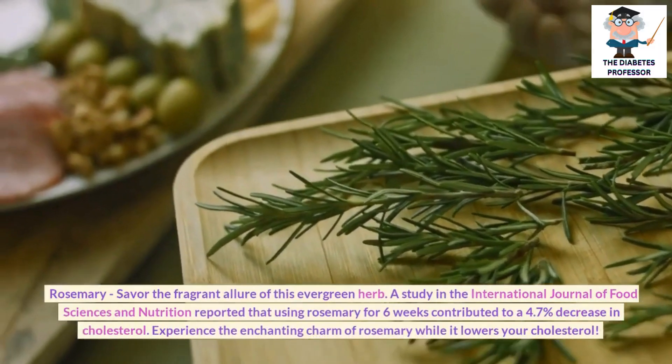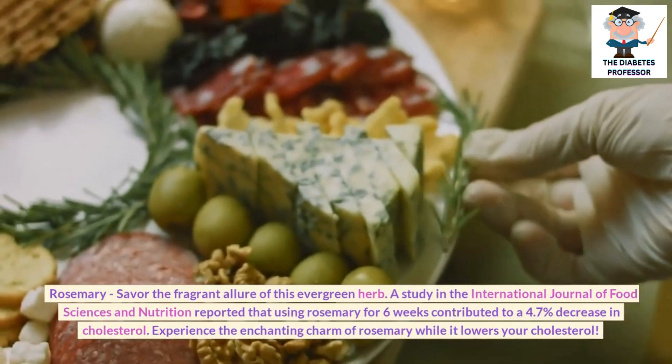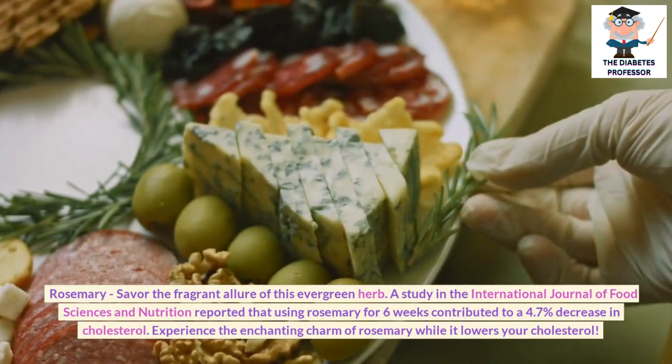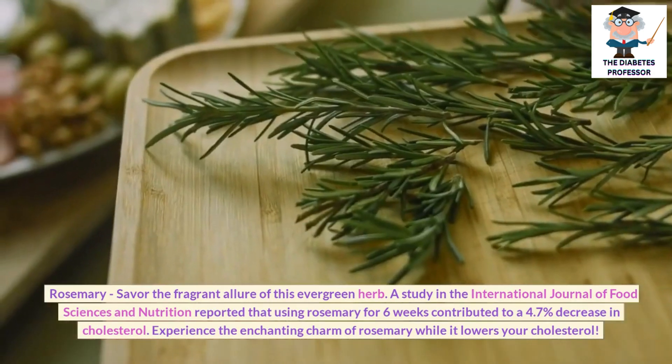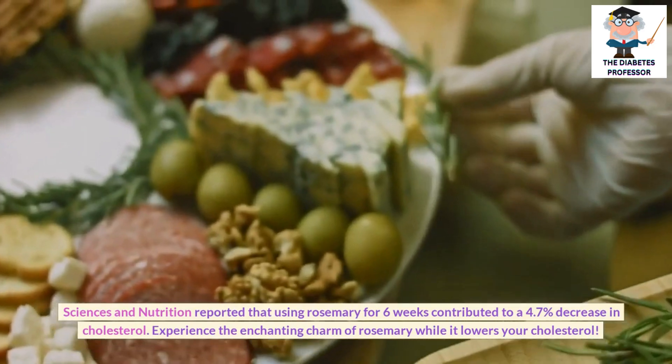Rosemary: Savor the fragrant allure of this evergreen herb. A study in the International Journal of Food Sciences and Nutrition reported that using rosemary for 6 weeks contributed to a 4.7% decrease in cholesterol. Experience the enchanting charm of rosemary while it lowers your cholesterol.